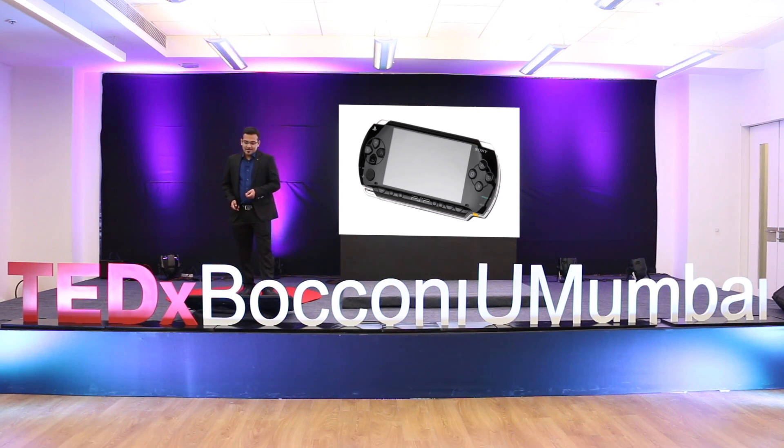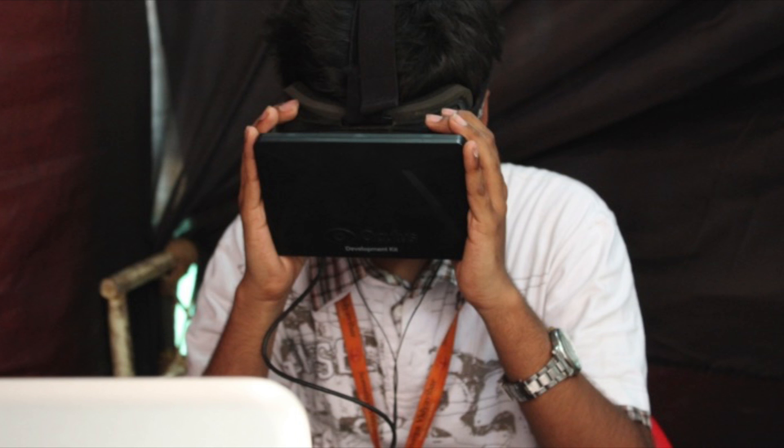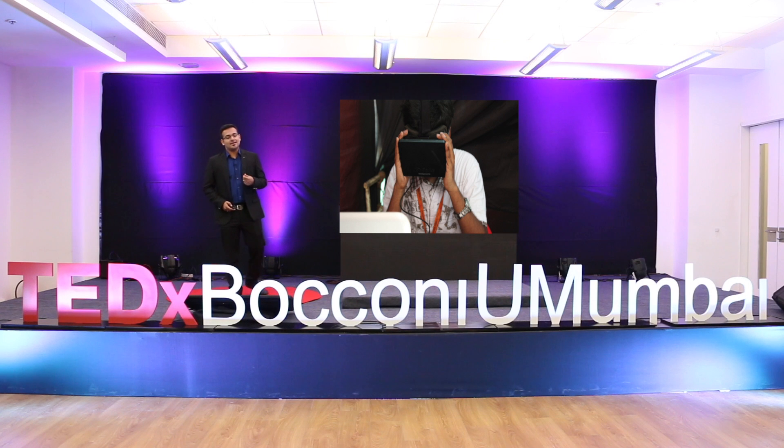Going ahead, it was in 2015 when I first saw the Oculus Rift Virtual Reality Headset, and I knew this was exactly what I was trying to make. Virtual Reality was something that I had never ever heard of before, and it just came from within as a desire to achieve something that was otherwise impossible.